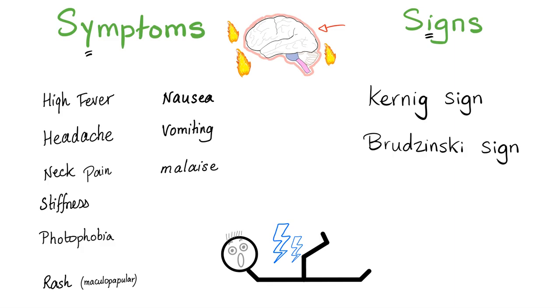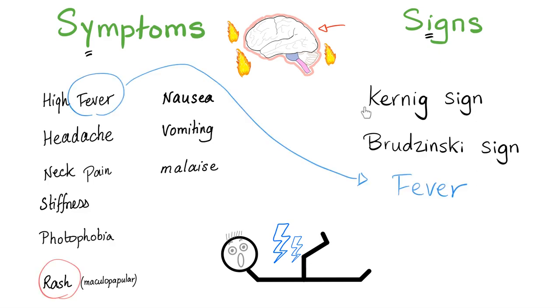Meningitis signs and symptoms — what's the difference? A symptom is what you as a patient tell me. A sign is what I as a doctor figure out. Symptoms: high fever, headache, neck pain, neck stiffness, photophobia, sometimes rash, nausea, vomiting, and malaise. Signs: Koenig's sign and Brudzinski sign.